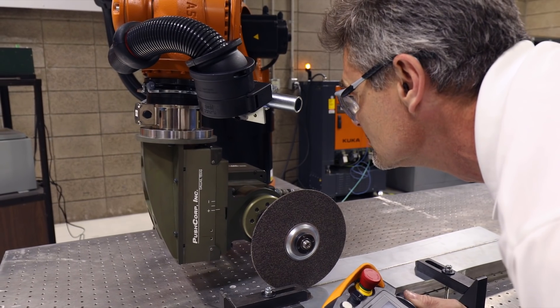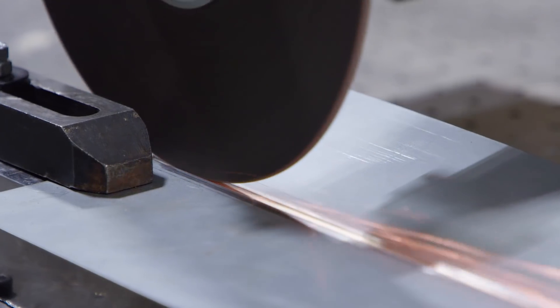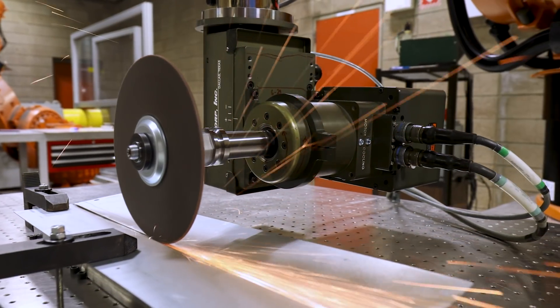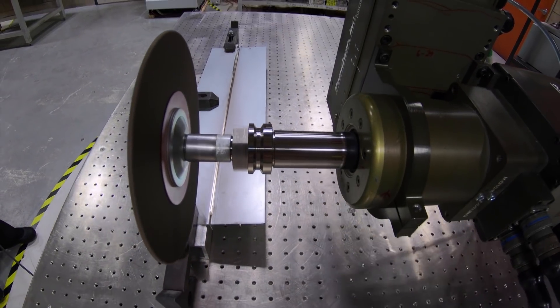Frankly speaking, without the involvement of 3M it would be practically impossible for us at KUKA to develop the process knowledge we need to satisfy the customer. What 3M brings to the partnership is a strong understanding of modes of utilization of abrasives, along with the optimum abrasives to use in a given application.